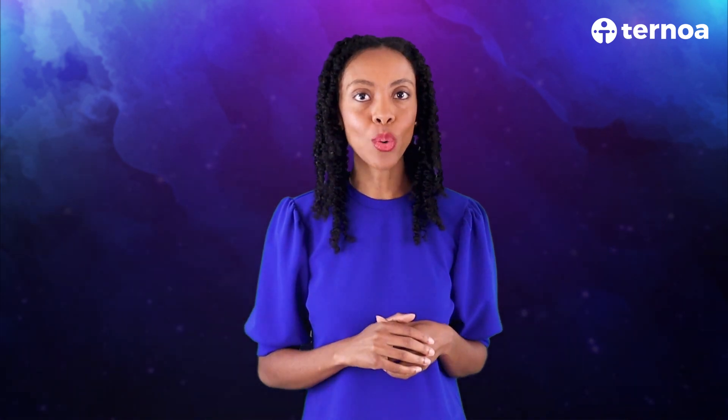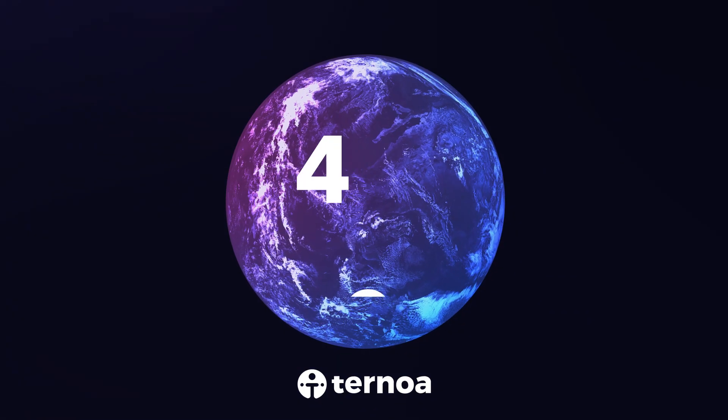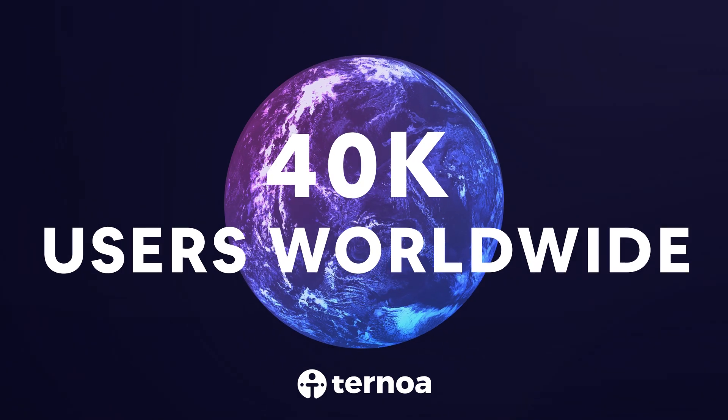On July 1 of this year, Ternoa released its beta version of the Ternoa Wallet app, and ever since, it has been downloaded by over 40,000 users worldwide.